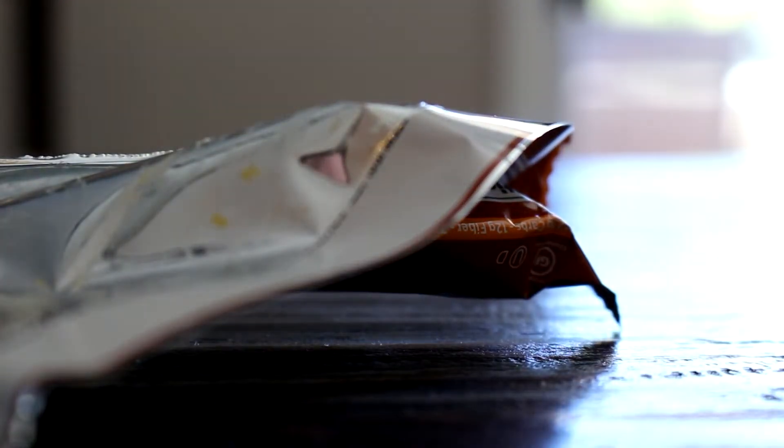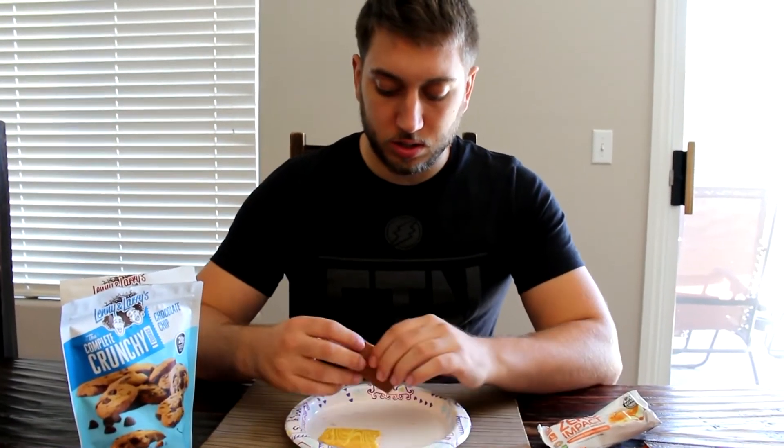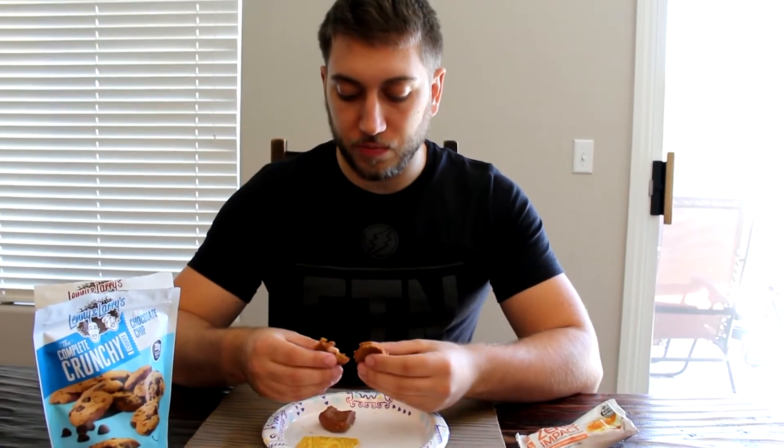I'm gonna go heat those up. Give me one second. What the heck — clearly these pumpkins can't handle the pumpkin. They are done — they cooked or something. They're bigger, falling apart. Here we go. Zero Impact.